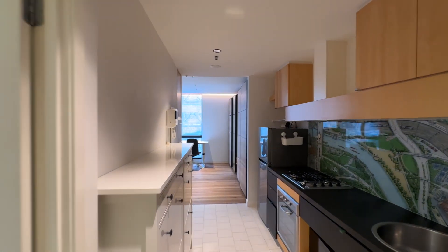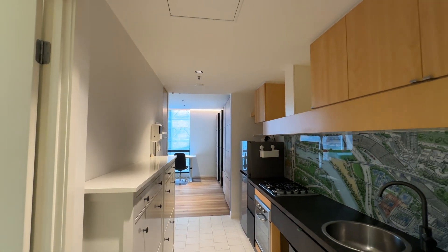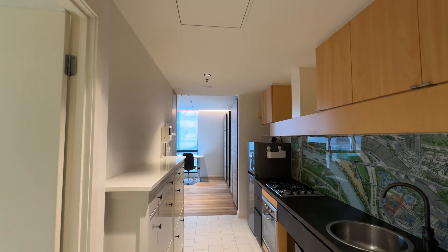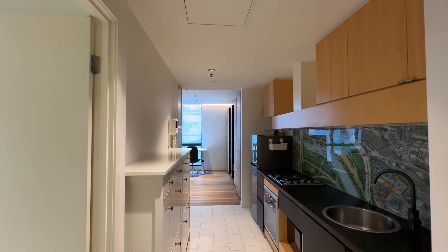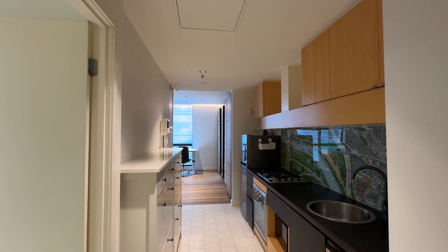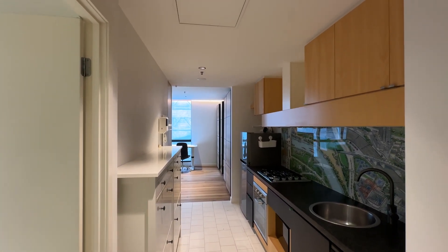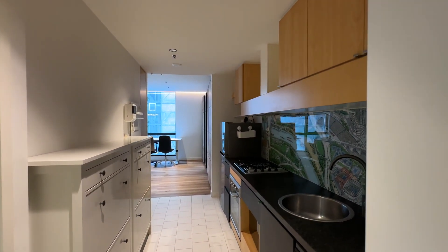This is apartment 2812 at 22-24 Jambell Lane in Melbourne CBD at QV Apartments. It is a beautiful modern one-bedroom apartment, fully furnished as per what you see. Coming in straight away, you can see this kitchen area.